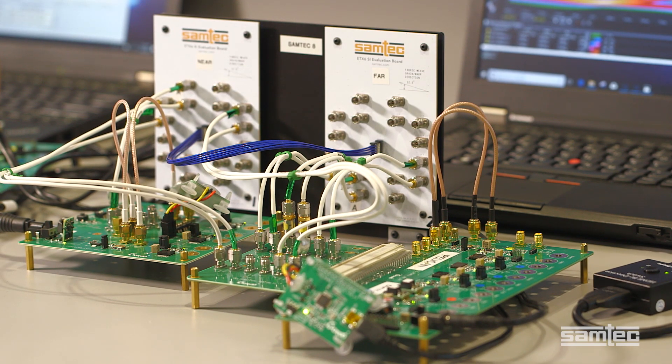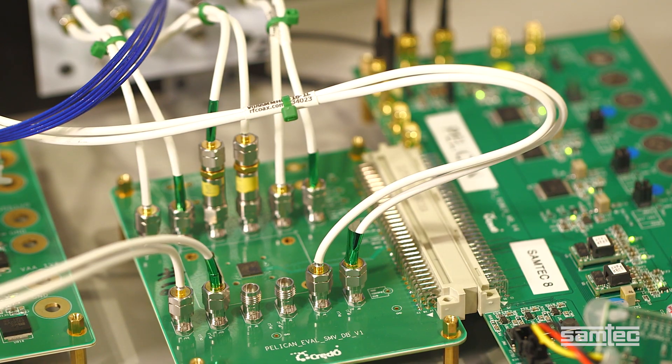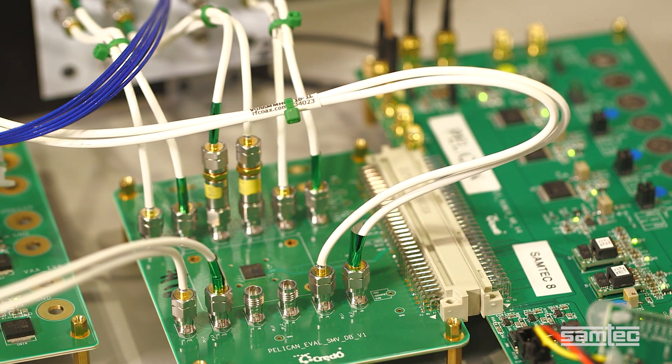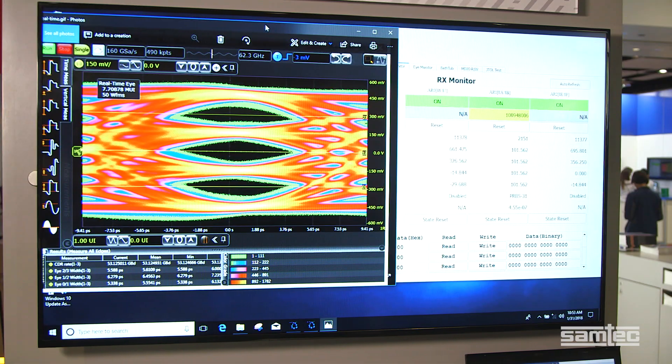The data passes through a second Accelerate Cable SI characterization card. Lastly, the signal path routes through a second set of high-performance RF jumpers to a second Credo 112 gigabits per second PAM4 CDR. At the end, we can see the channel output. Just look at the performance that we've been achieving.